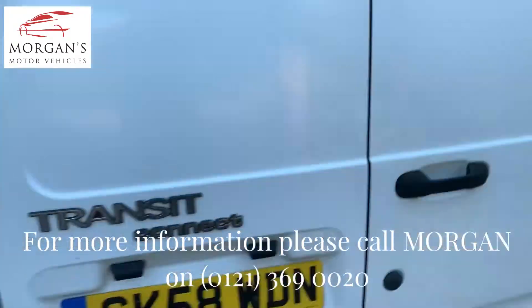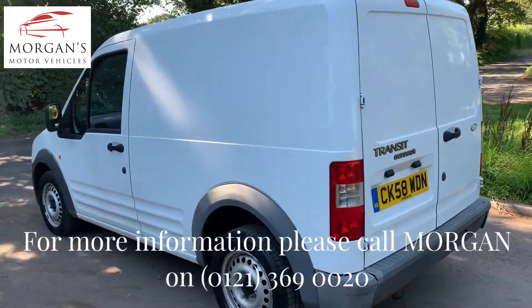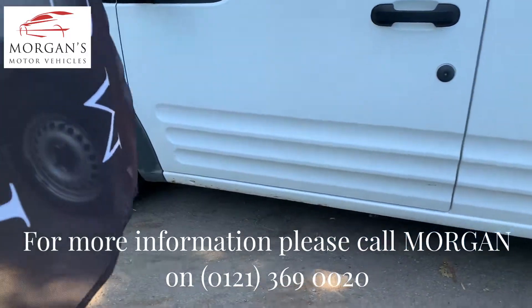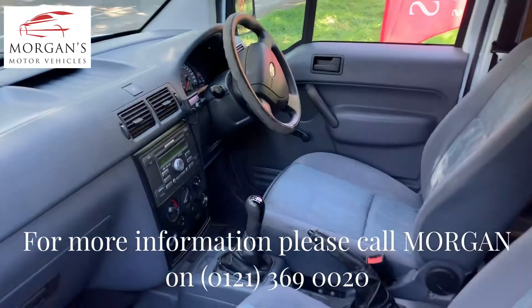So nice and neat van. Like I say, no side doors but good tyres all round, good MOT history, very clean van. Only a little to the bottom and that's not too bad at all, very very clean and tidy inside and out.